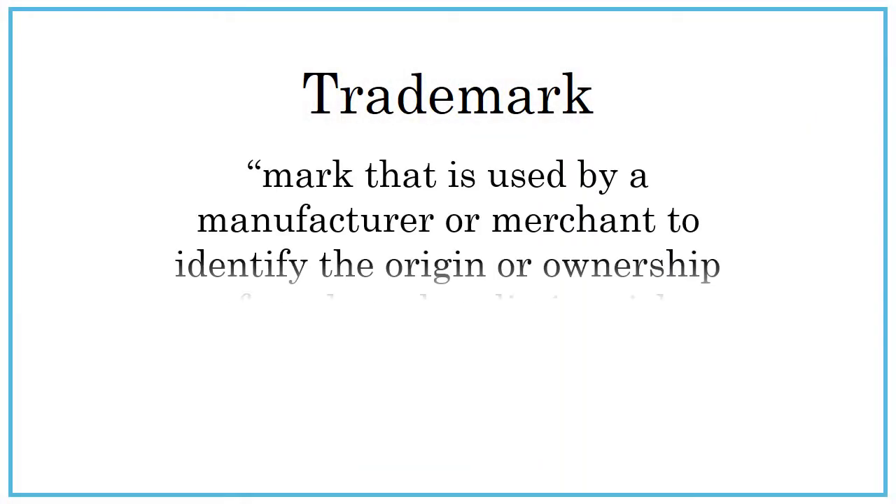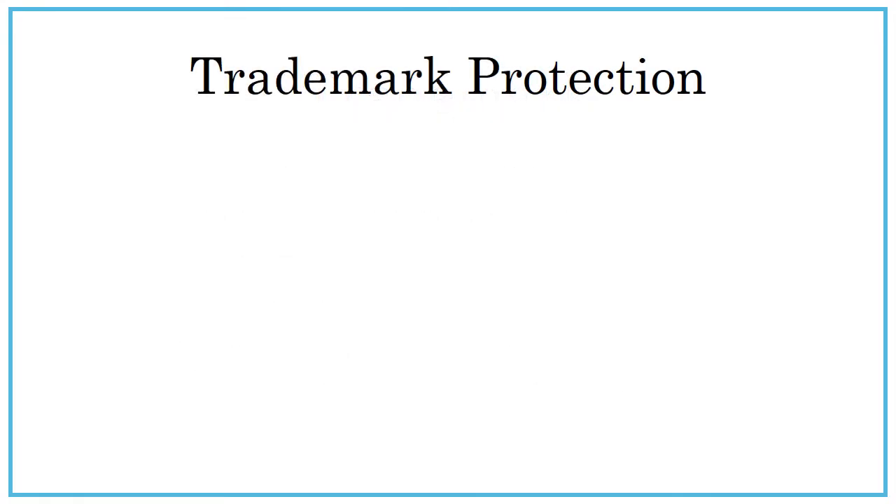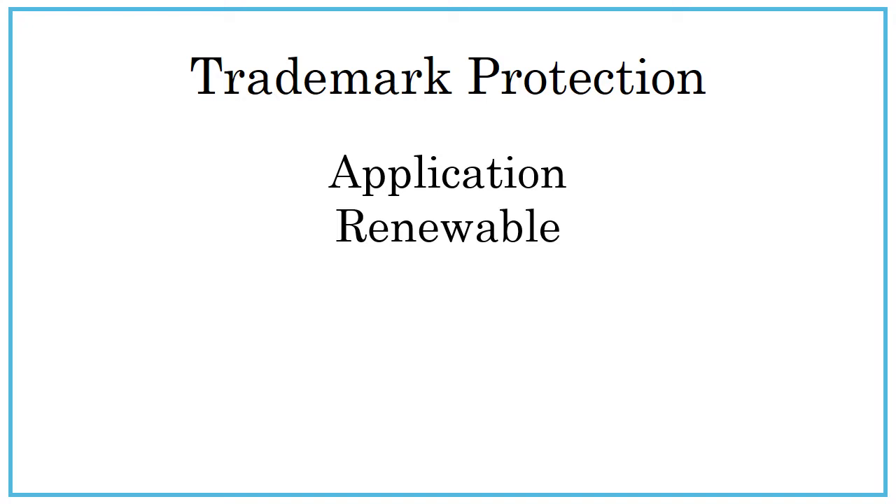A trademark is a mark that is used by a manufacturer or merchant to identify the origin or ownership of goods and to distinguish them from others, and the use of which is protected by law. Trademark protection must be applied for, can be renewed indefinitely, and is used by commercial or corporate entities.